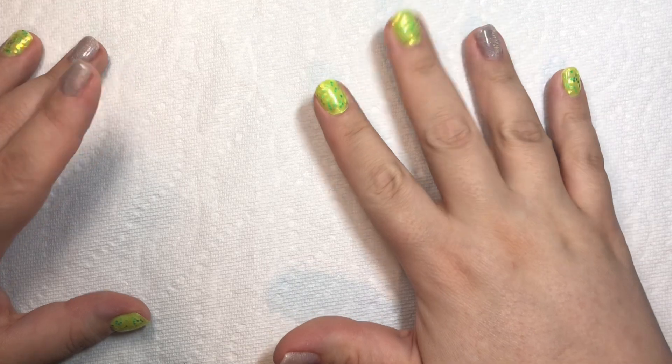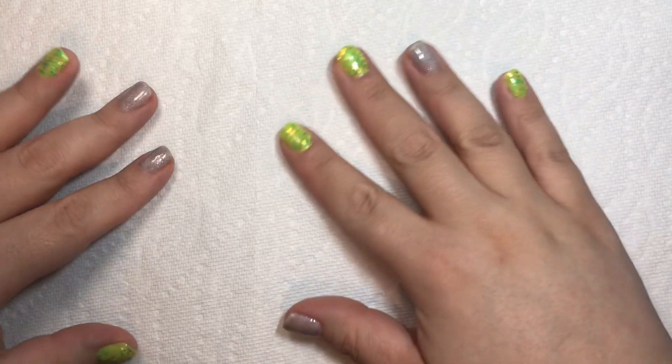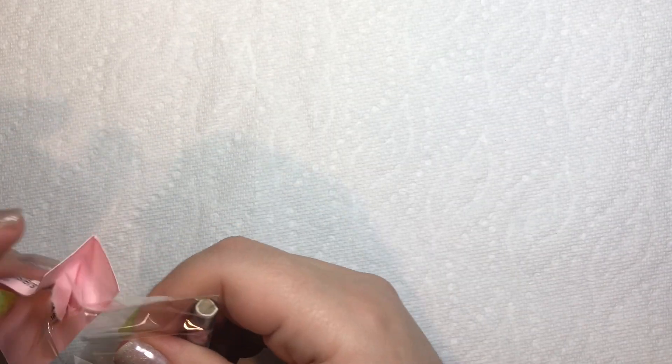Welcome. I hope you enjoy sparkly pretty things because that's what I'm all about. So without further ado, let me start into this stuff.